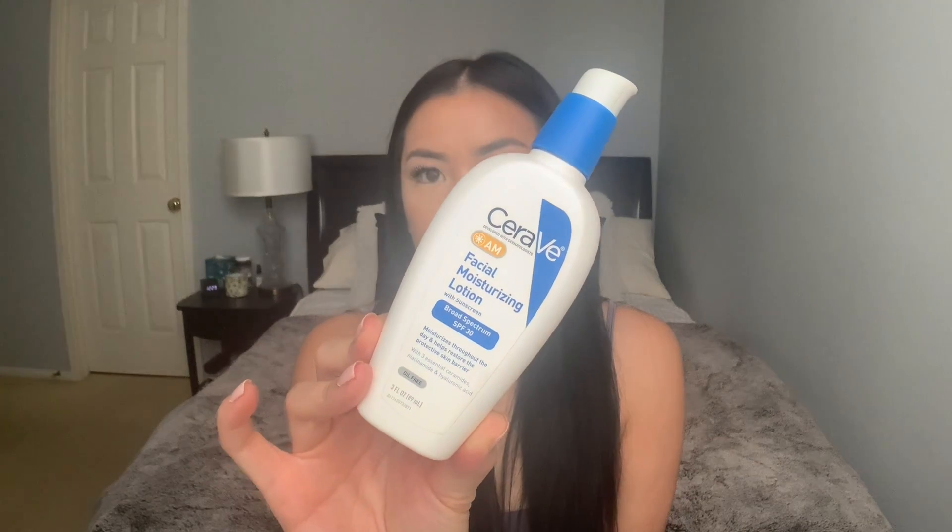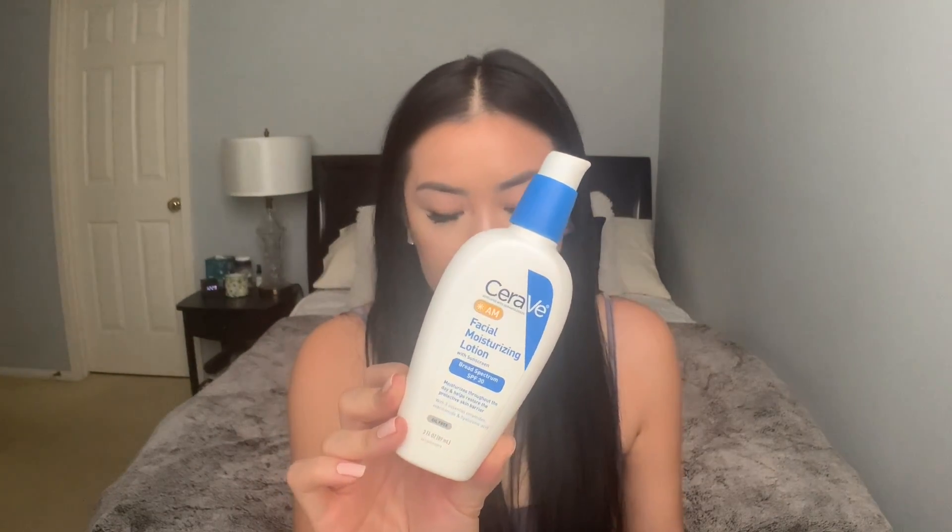Next we have the CeraVe Facial Moisturizing Lotion with SPF 30 — the AM version from their AM and PM line. It restores the protective barrier, has ceramides, and is non-comedogenic, meaning it does not clog pores. This moisturizer is so lightweight and fragrance free. I don't recommend using it under makeup — I tried it with primer and foundation and it didn't glide as smooth. But working from home, after my serum I just slap this on. It's only $13 and works way better than products that cost $50.